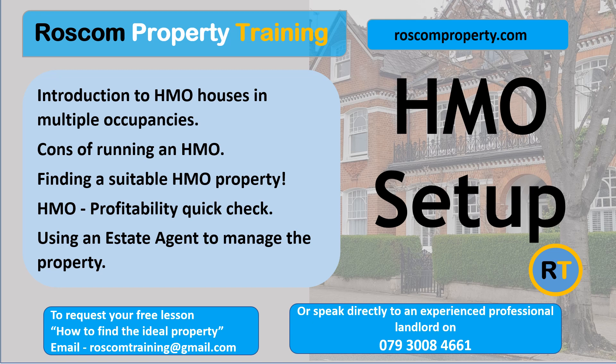Using an estate agent to manage the property. Remember, a management company or estate agent will have many properties to manage. Therefore, someone other than you may be a priority for them, so you may have longer periods of voids. Estate agents will also not bear down on the costs of repairs as you yourself would, so you may also have higher repair charges.